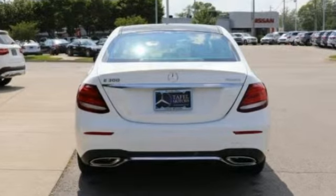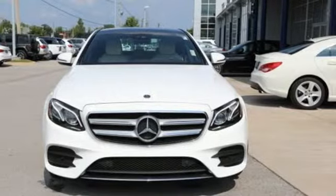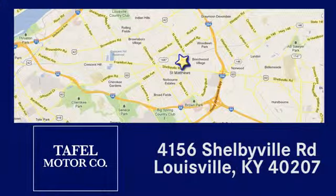Mercedes-Benz keeps setting the standard and driving forward. Hurry in today for a test drive. Visit us online at taffelmotors.com, or call or stop in at 4156 Shelbyville Road in Louisville. A memorable experience awaits.